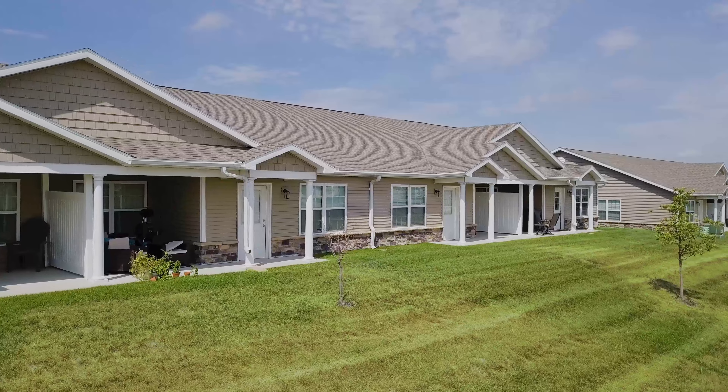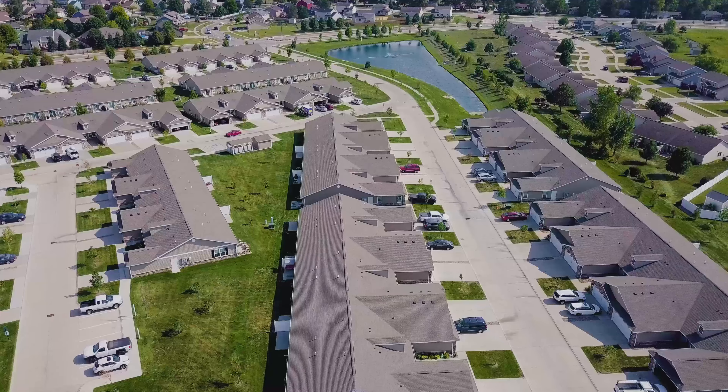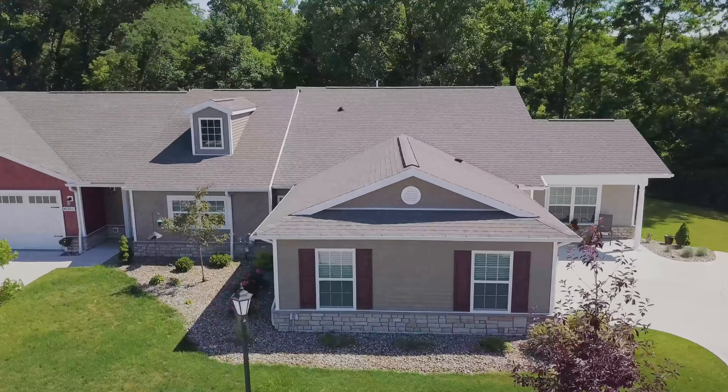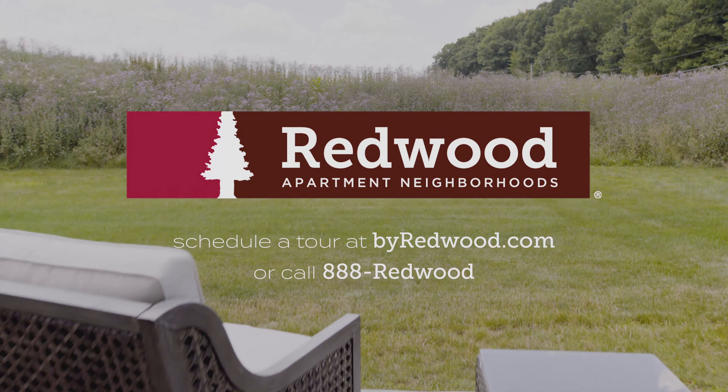Redwood is excited to be part of the Greater Des Moines area with its natural beauty and recreation opportunities. Sailorville Lake features a unique boating experience. Or you can bike the 25-mile-long High Trestle Trail that includes the trail's iconic half-mile bridge.